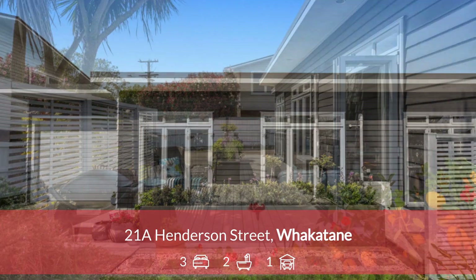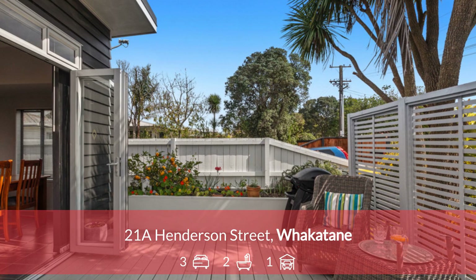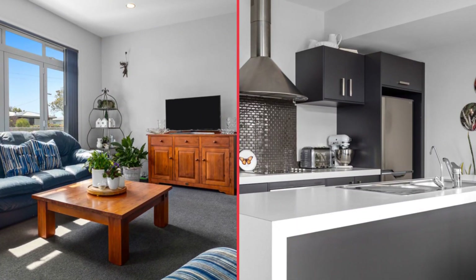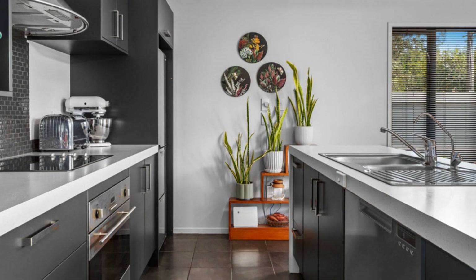Step into this modern sun-drenched three-bedroom home where comfort meets style and a spacious well-designed layout. The heart of the home is a sunny open-plan living area with high ceilings creating a sense of grandeur.